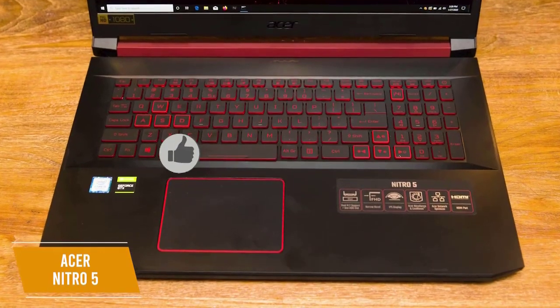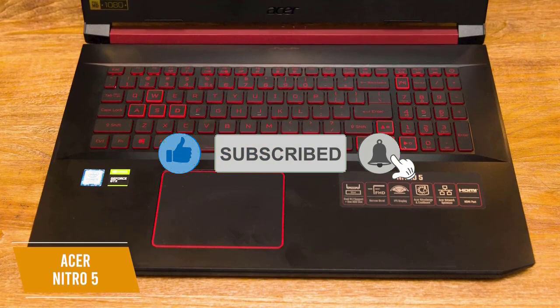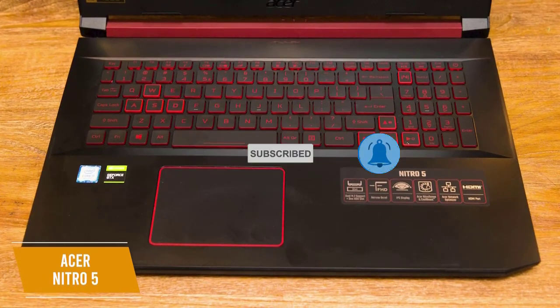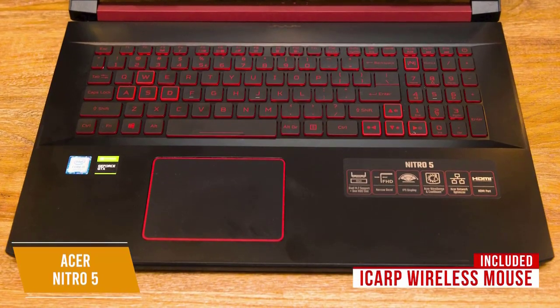The red-accented keyboard has a nice 4-zone RGB backlight and is responsive and comfortable to use. The touchpad is offset slightly to the left, which may take a little getting used to, but it works well. As an added bonus, an iCarp wireless mouse is included for added value.